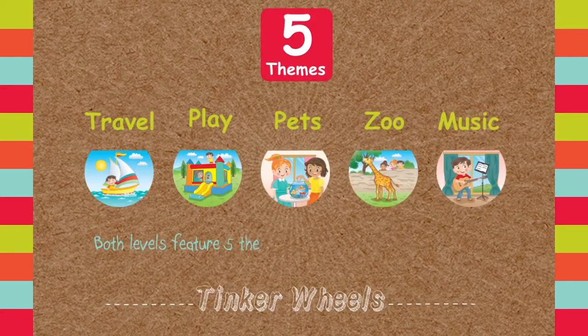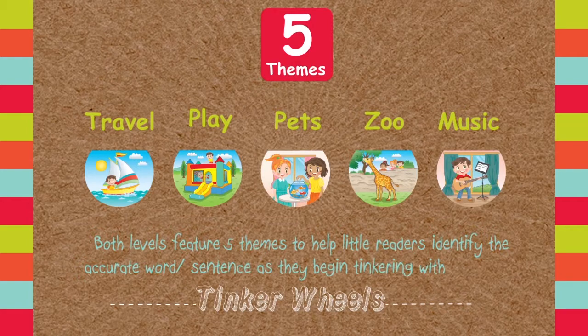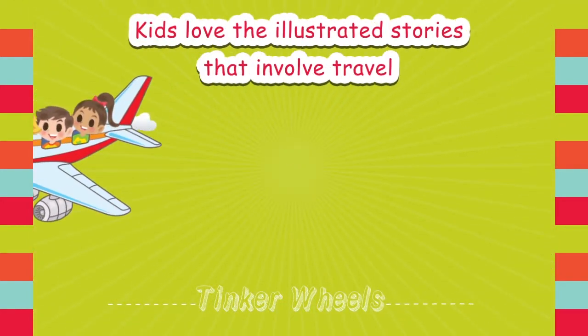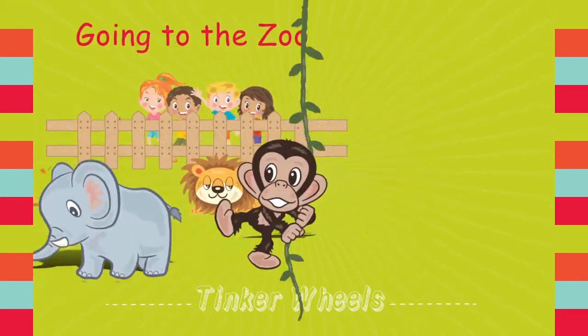Both levels feature five themes to help little readers identify the accurate word or sentence as they begin tinkering with the wheels. Kids love the illustrated stories that involve travel, taking care of pets, playing outside, going to the zoo, and playing musical instruments.